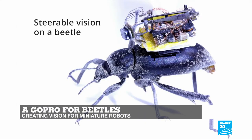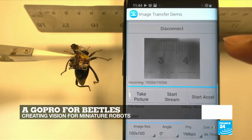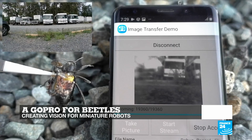And testing the potential of miniature cameras, scientists from the University of Washington in the US have developed a tiny wireless camera that can ride on the back of a beetle. We speak to the research's co-lead author about why it's such a breakthrough.